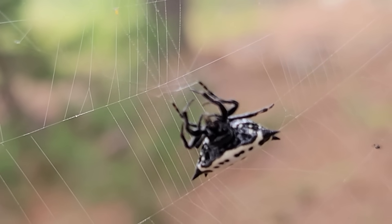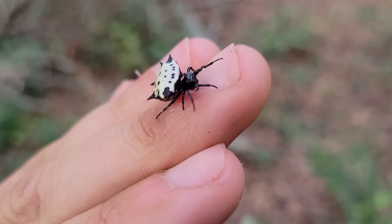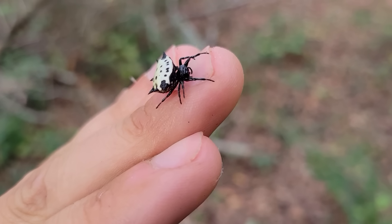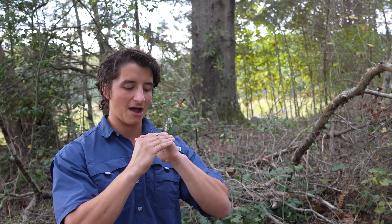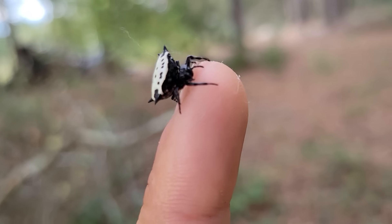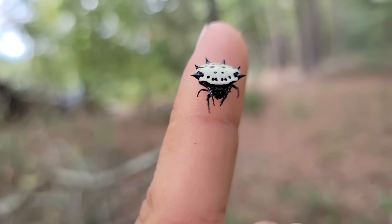I think this makes them incredibly useful because mosquitoes are the most deadly animals on earth — they transmit all kinds of nasty diseases to humans. So when we have more spiders like our spiny-backed orb weavers out here in the environment consuming those mosquitoes, there's a much lower risk of disease transmission to humans.